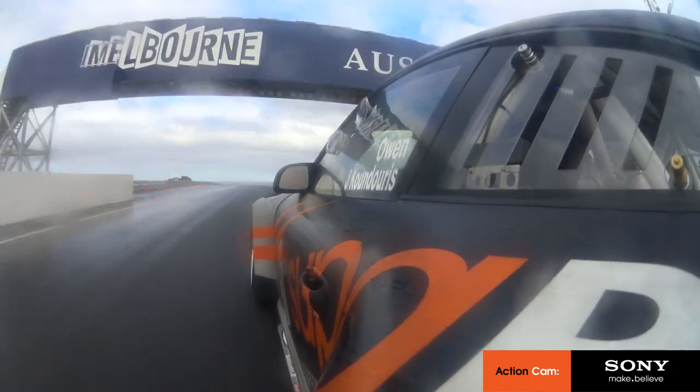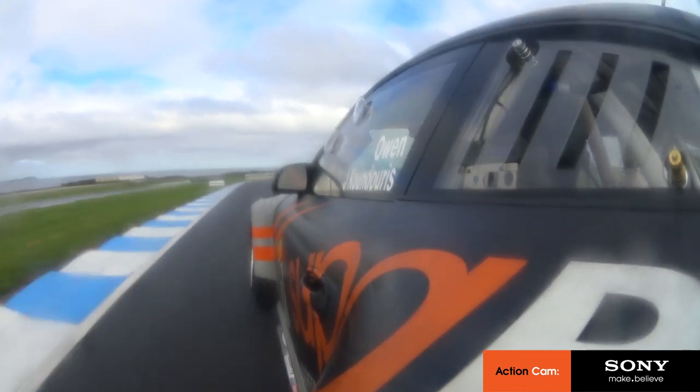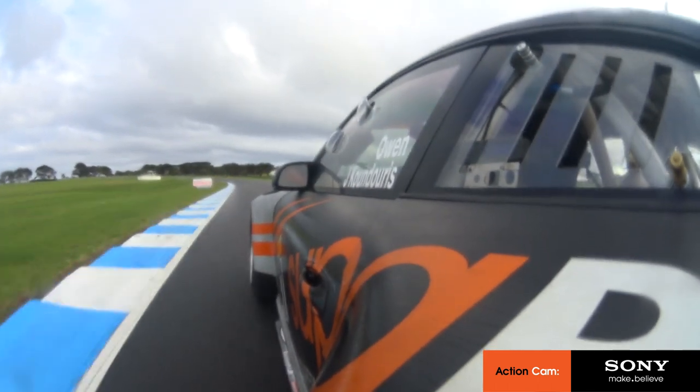Heading down to turn one at about 250 kilometres an hour — very quick approach. Back to fifth gear. Still a minimum corner speed of about 200 kilometres an hour even in the rain.